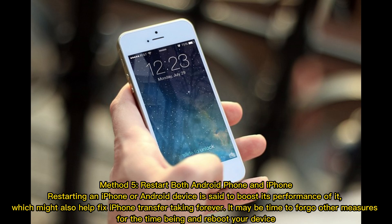Method 5: Restart both Android phone and iPhone. Restarting an iPhone or Android device is said to boost its performance, which might also help fix iPhone transfer taking forever. It may be time to forego other measures for the time being and reboot your device.